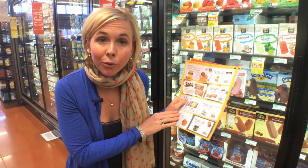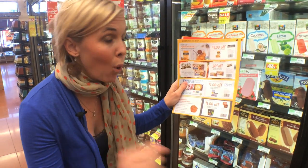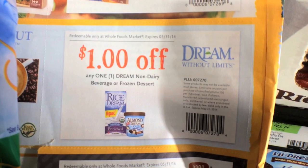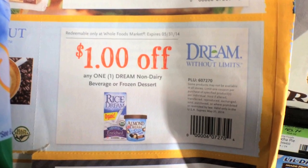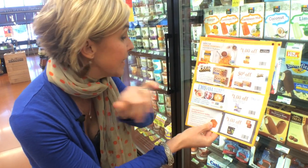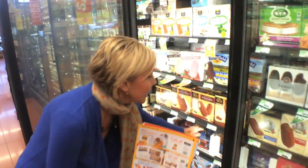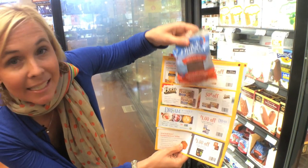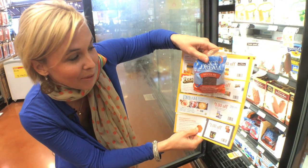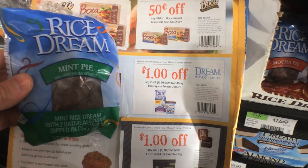When you're browsing the great coupons in the Whole Deal coupon booklet, take notice that a lot of them likely won't have size restrictions. A good example is this $1 off one, any Dream non-dairy beverage or frozen dessert — no size restrictions. That means you can get a single-serve yummy mocha pie for just $0.69, since they're $1.69 and you stack the coupon.